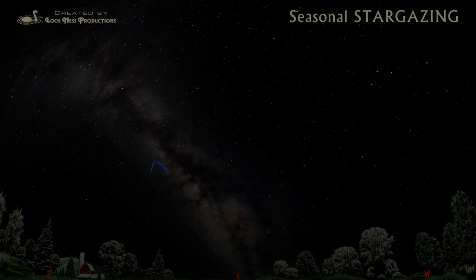South of Cygnus is another bird, Aquila the Eagle. It's home to Altair, the third star in the Summer Triangle. The more you look at the night sky, the more you'll find. And all you have to do is go outside and look up. Try it tonight!